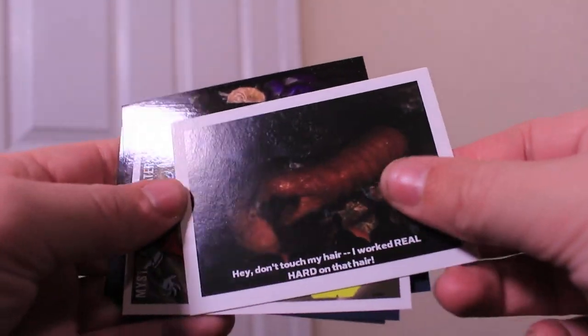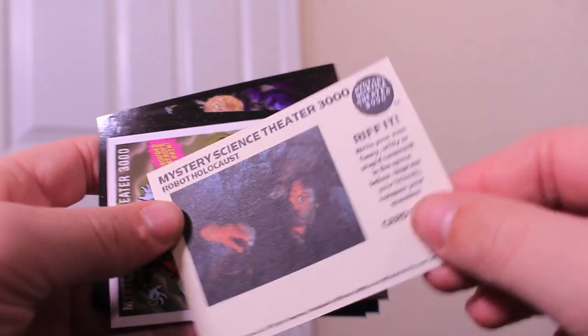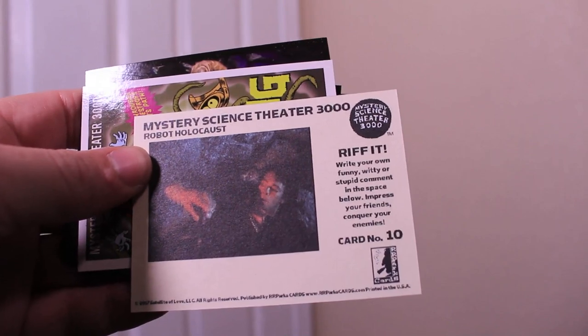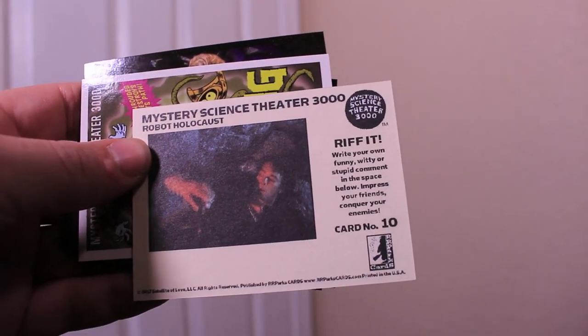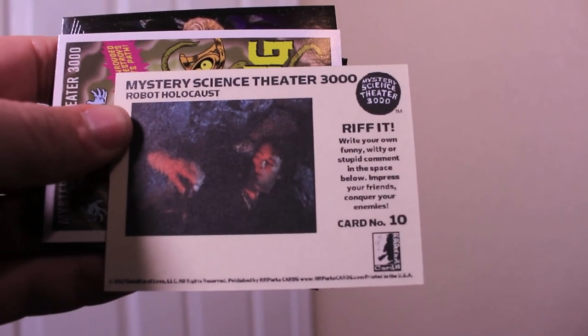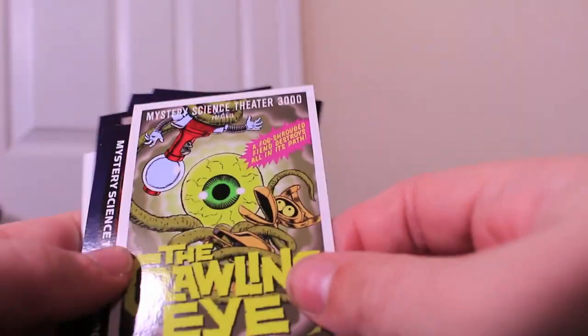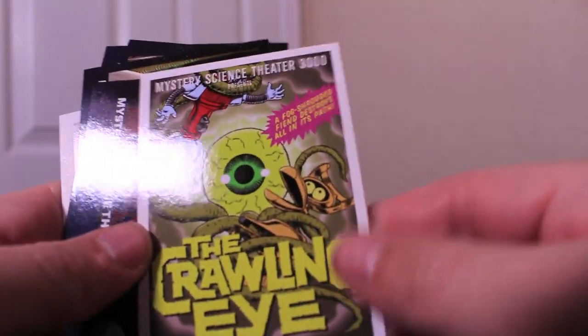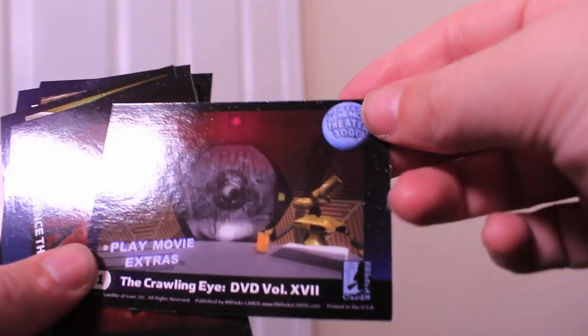And then we have an actual riff — you know, the thing you see the show for — from Robot Holocaust. This is card number 10, and then I can write my own joke for this picture. Maybe I will someday, but most likely I won't. And then we have the Crawling Eye DVD poster. It's a good little poster for an iconic episode of the series.